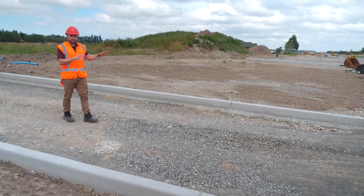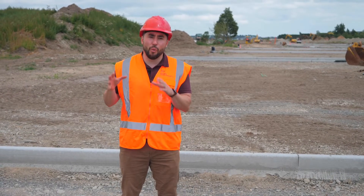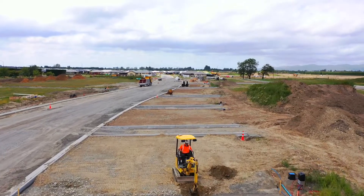We've now completed the majority of entryway curbs along Northmore Boulevard. These entryways will cross over what will soon be a stunning walkway.